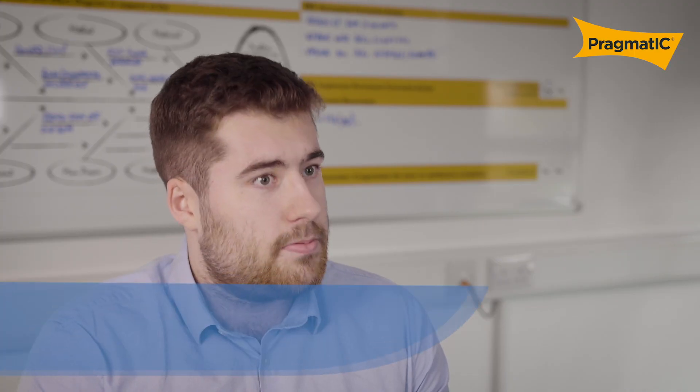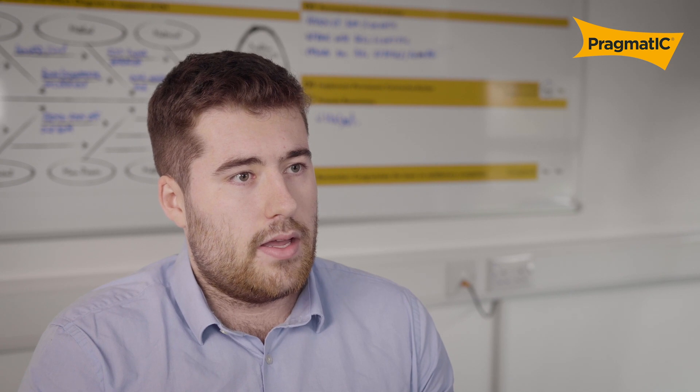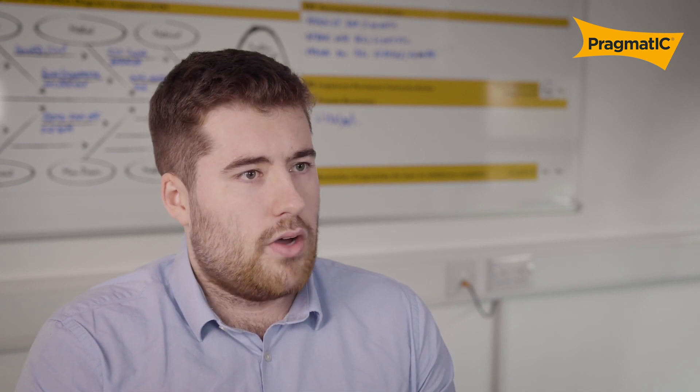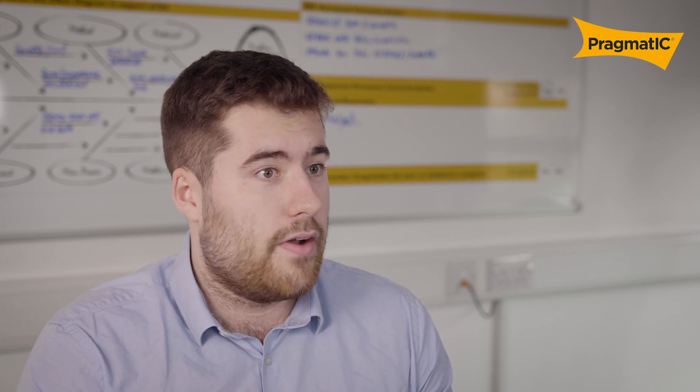I enjoy working at Pragmatic. I think it's a nice place to work. There's a lot of nice people here, and with it being quite a small company — especially compared to what I was working in previously — there's very much a more close-knit feel to it. And also the work itself is very interesting.